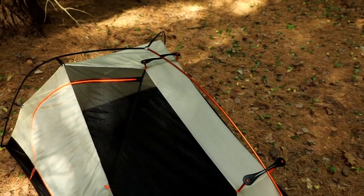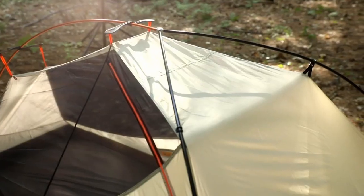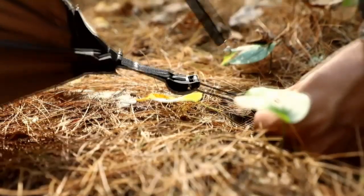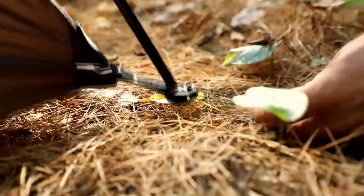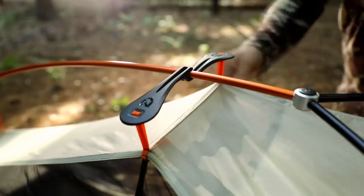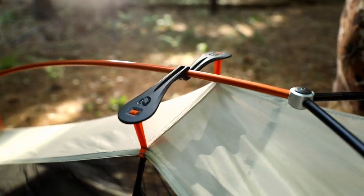Color-coded DAC featherlight poles boast minimal weight and connect with a single hub intersection for an intuitive, lightning-quick setup. Our patent-pending Flybar volumizing pole clips greatly increase interior volume by widening the canopy mesh at your head.